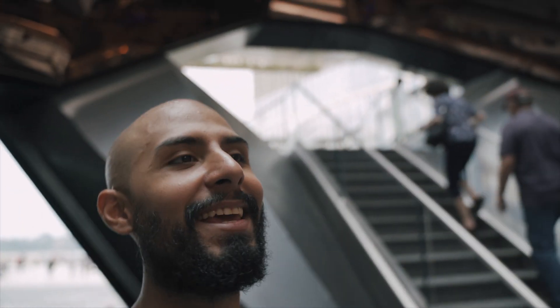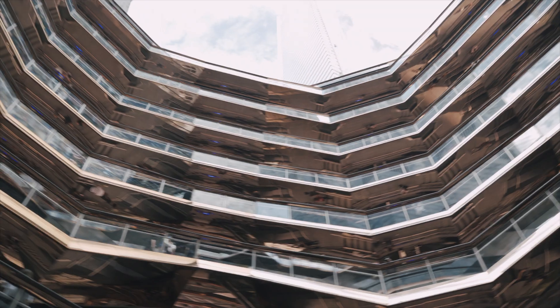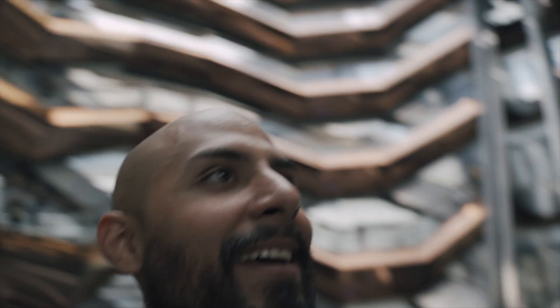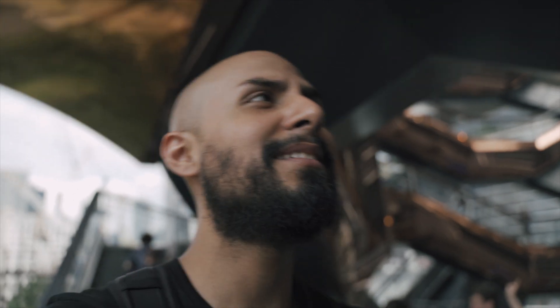We made it to the Vessel — this thing looks insane! Let's make our way to the top and get these awesome shots. I'm definitely burning all the pizza I've been eating since I got here. We're gonna use the Tamron 15 to 30, my go-to wide angle lens, and I'm gonna put the Sony away, grab all my shots, and I'll be back.